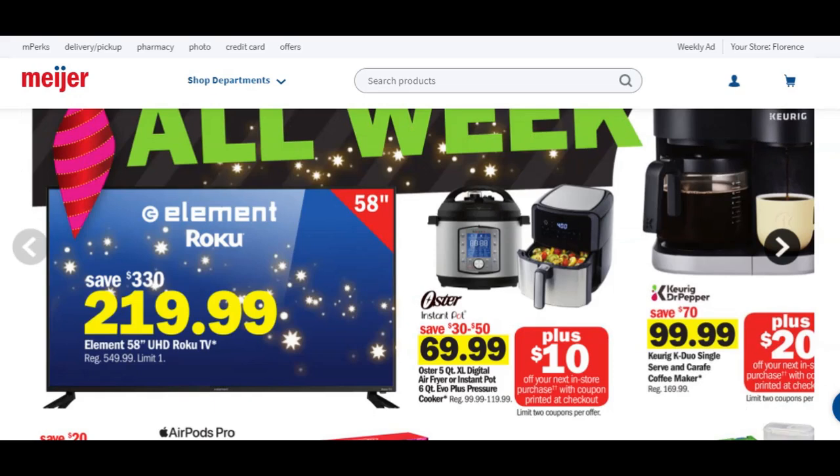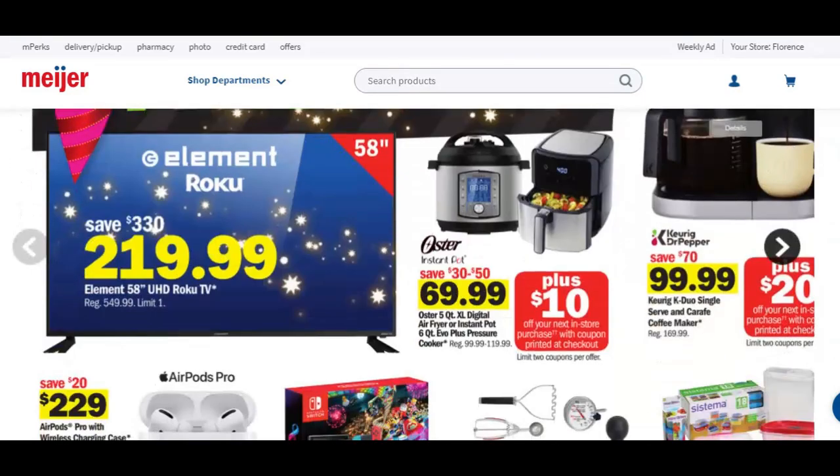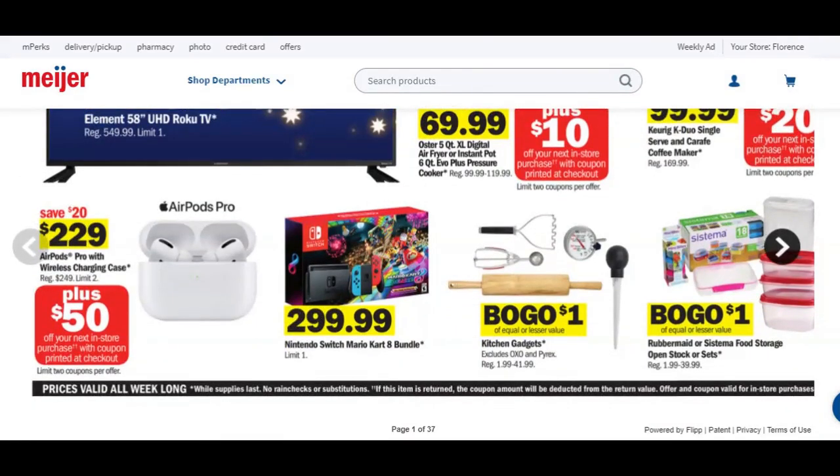We have a Keurig here — this is a duo Keurig where you can do either the single cup or you can do the whole pot. These are regularly priced $170 and you can grab them for right at $100. Plus when you get it, you're going to get a $20 Catalina for your next purchase, which is awesome. It does say limit of two there for the Catalina.